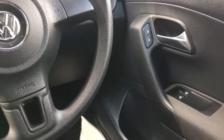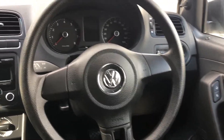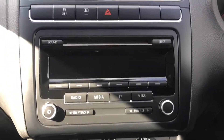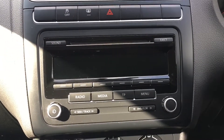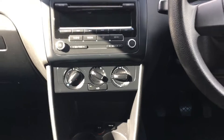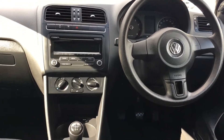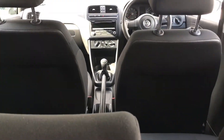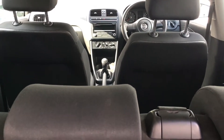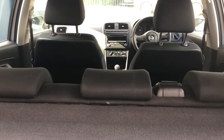Inside, we have a very nice clean grey cloth upholstery. At the front of the car we have electric front windows and a media system with a digital DAB radio, along with an auxiliary input. We also have a five-speed manual gearbox.